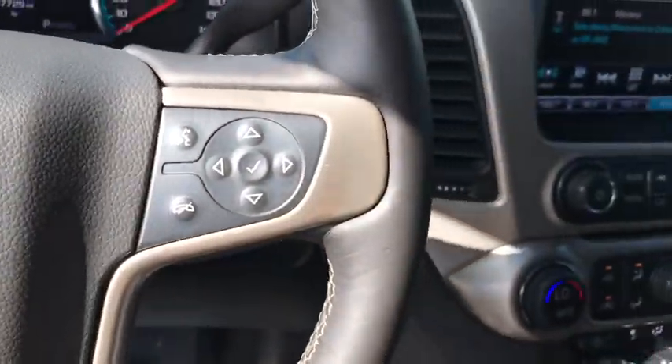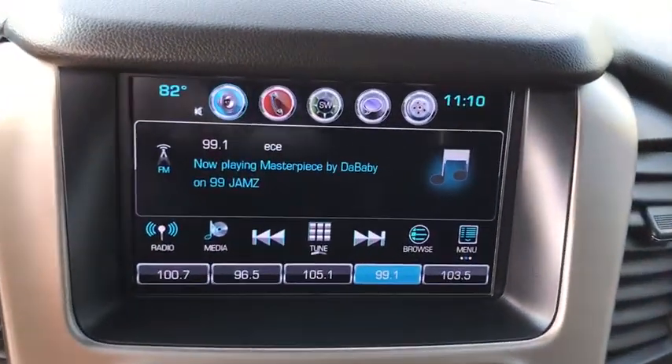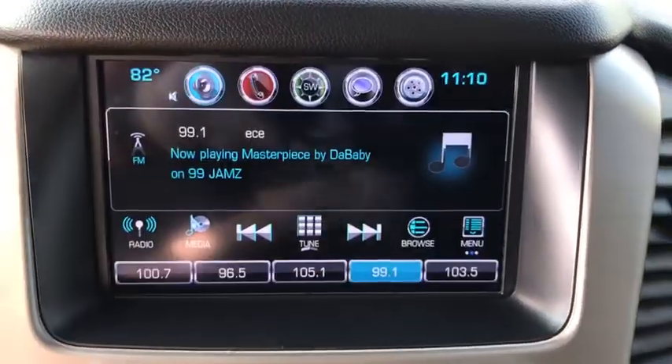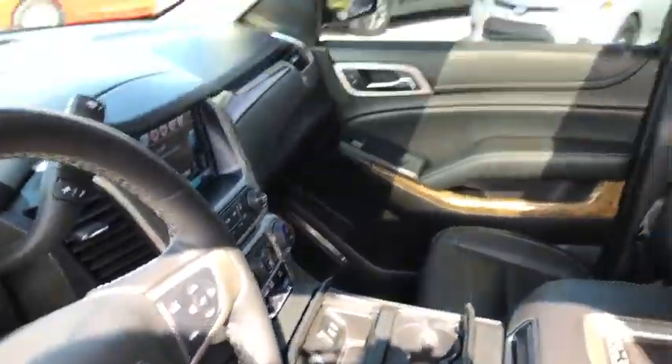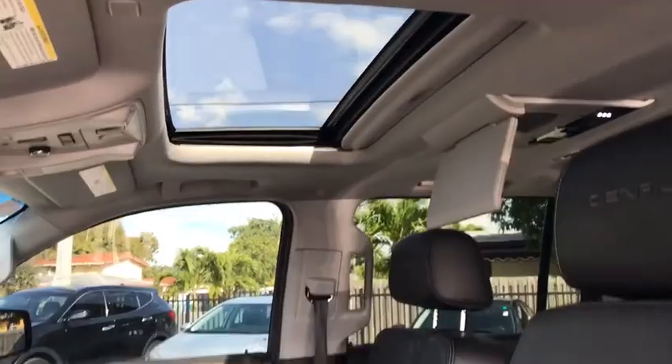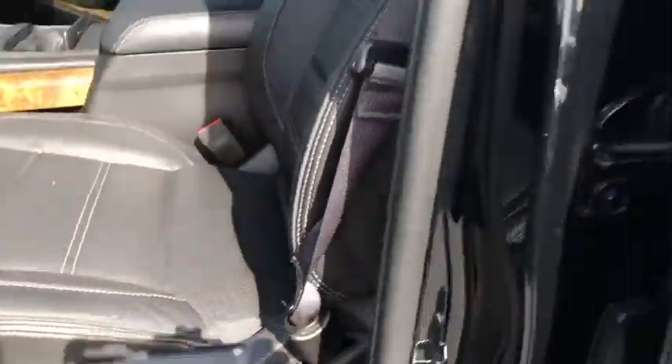Traction control, navigation system, power liftgate, power passenger seat, dual airbags, alloy wheels, power steering, four-wheel disc brakes, auto-dimming rear-view mirror, universal garage door opener, compass, CD player, heated steering wheel.